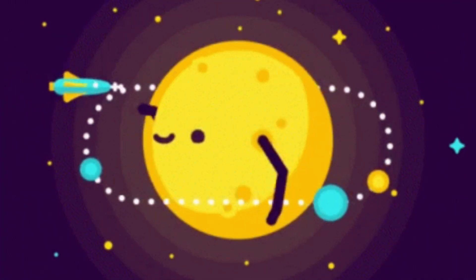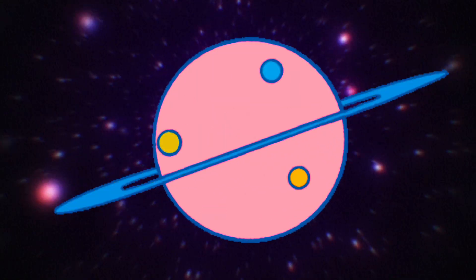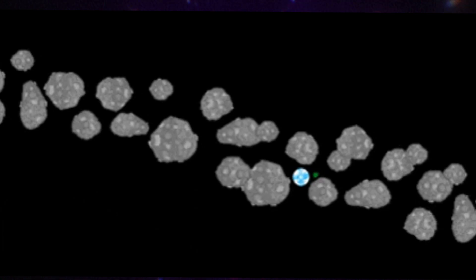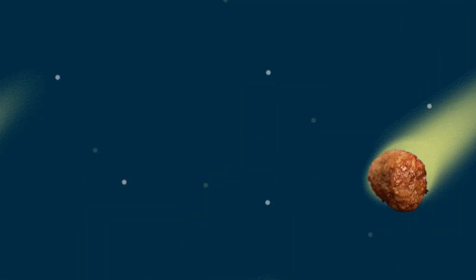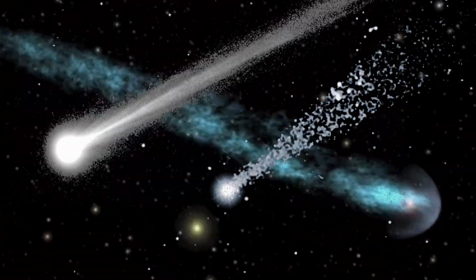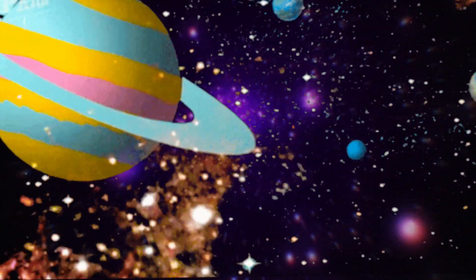Planets spin around the sun, each with moons, maybe more than one. Asteroids drift and comets glow, with icy tails that thrill the soul. Space is full of wonders in the sky.